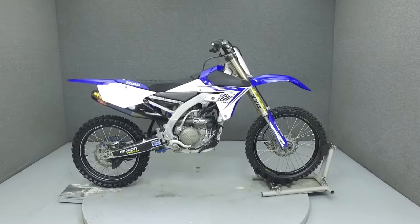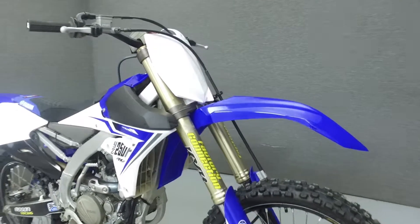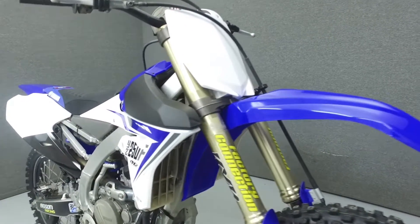Hey everyone, this is Keegan from National Power Sports. Today we're going to take a look at this 2014 Yamaha YZ250F.